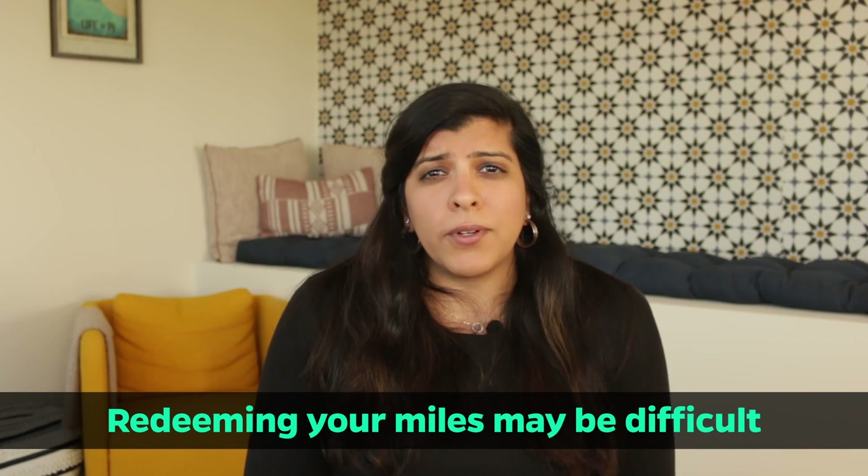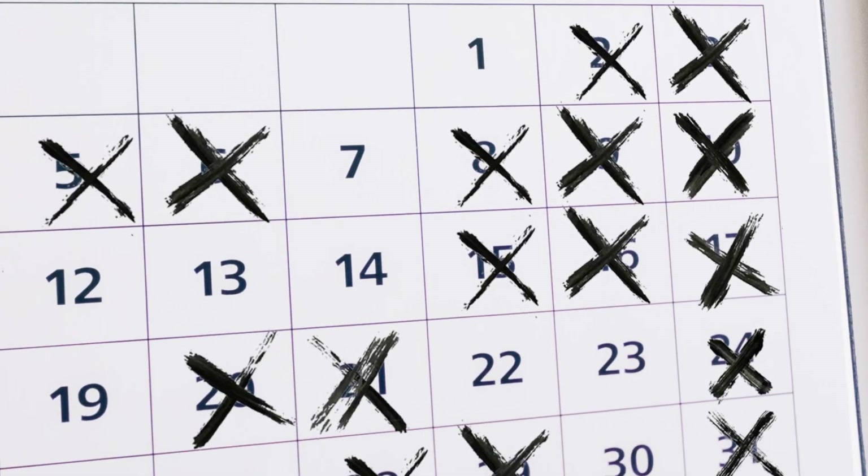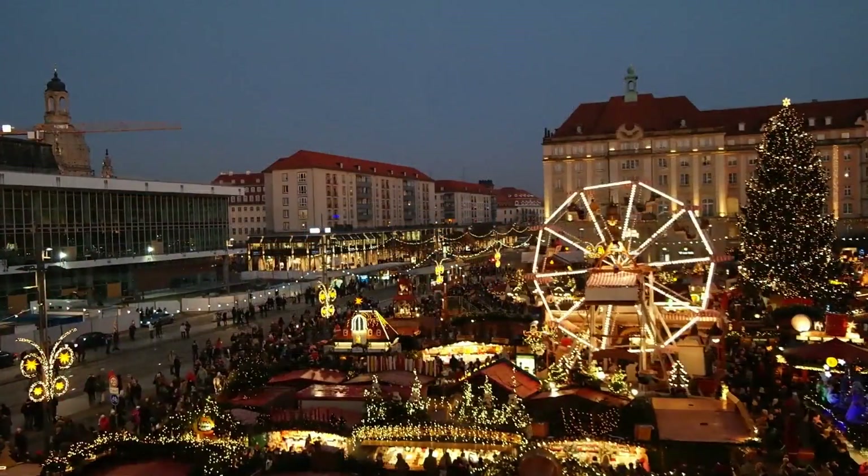Another potential downside is that redeeming your miles may be more difficult than you expect. While there are no blackout dates or seat restrictions, sometimes availability can be limited, especially during peak travel times like around the holidays. Additionally, the number of miles for every flight can really vary depending on the destination, time of year, and other factors. For example, I've seen flights from Atlanta to Bogota for as low as 19,000 miles round trip, which is a steal of a deal — but sometimes these can be in the 60s, 70s, even 80,000s.